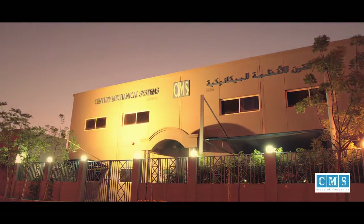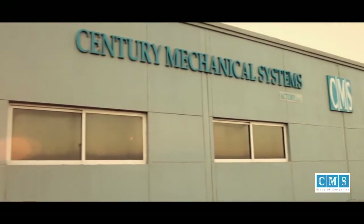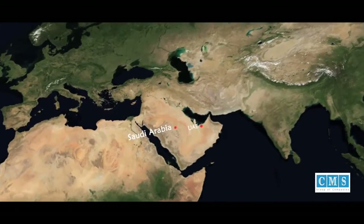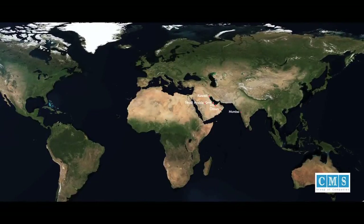Century Mechanical Systems was established in 1982. CMS is a group of companies together to serve the needs and activities of various industries. CMS proudly continues to manufacture and distribute its products across the Middle East and beyond borders.